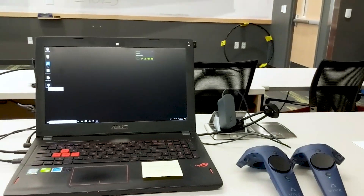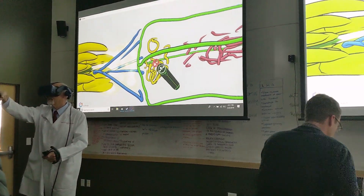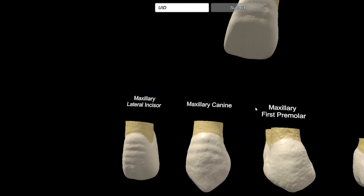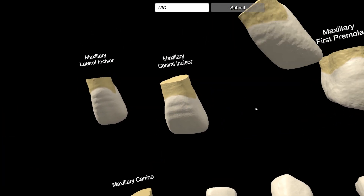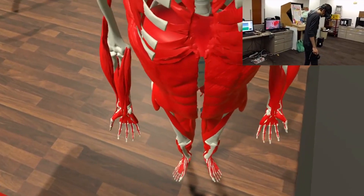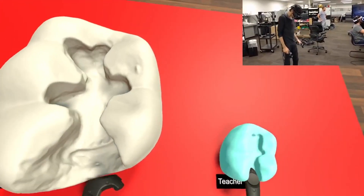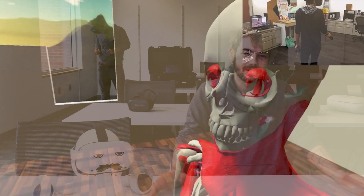We also have a number of different applications here that are off the shelf and built in-house that facilitate learning and simulation in a number of different spaces like nursing, trauma, and ophthalmology. We're part of the University of Utah simulation group and we're here for you to come and play and learn.